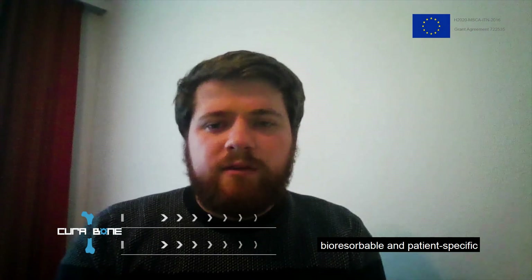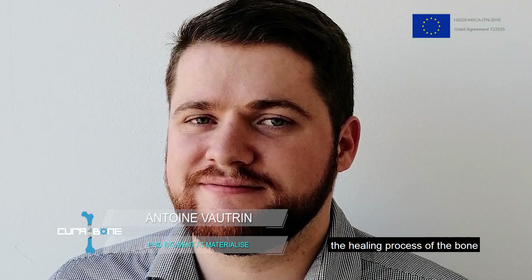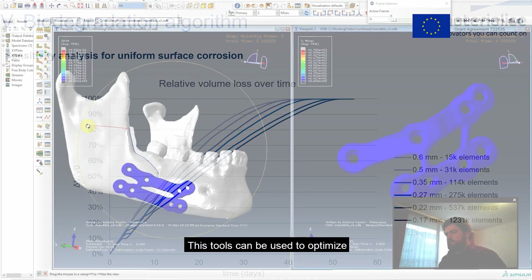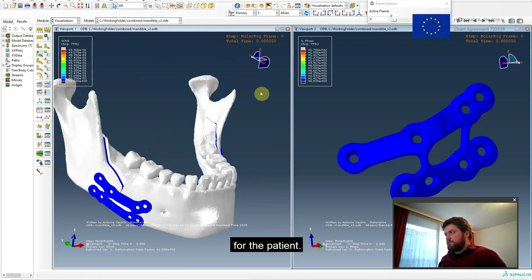My project focuses on developing bioresorbable and patient-specific bone plates for facial applications. I use finite element modelling to simulate the healing process of the bone, as well as the biodegradation of the plates after surgery. These tools can be used to optimize the plate design in order to get the best outcome for the patient.